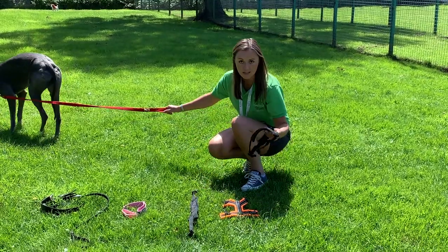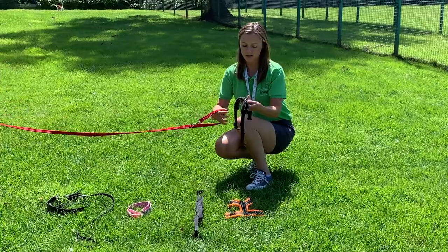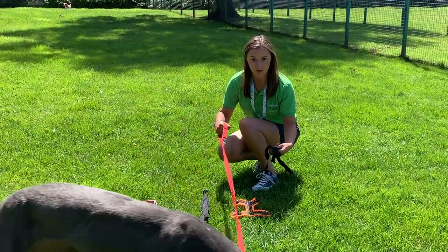A large bottom piece and a medium-sized chest piece, and I'll show you how these fit on Bluebell in a moment. Each section is individually adjustable as well, so you can get the perfect fit for your dog.